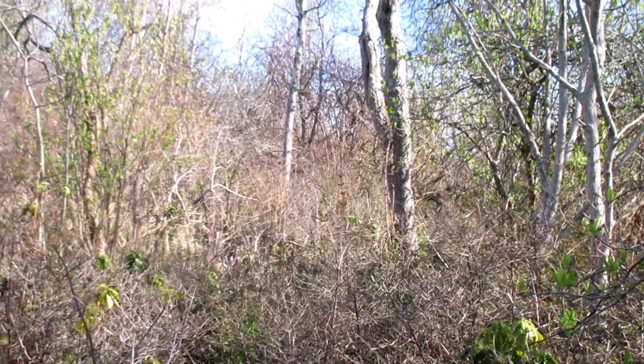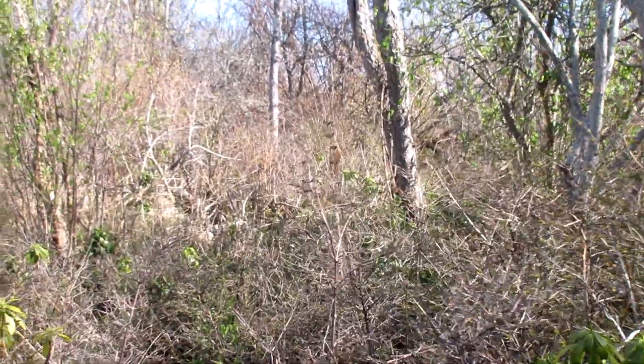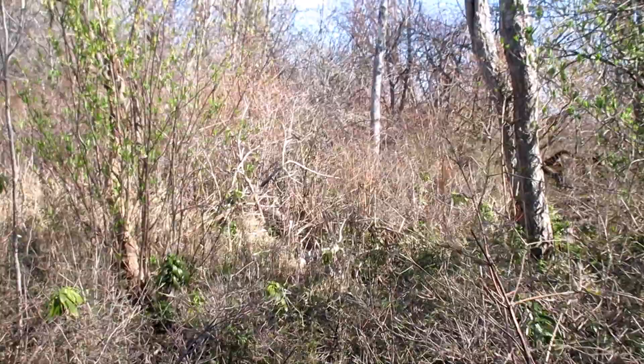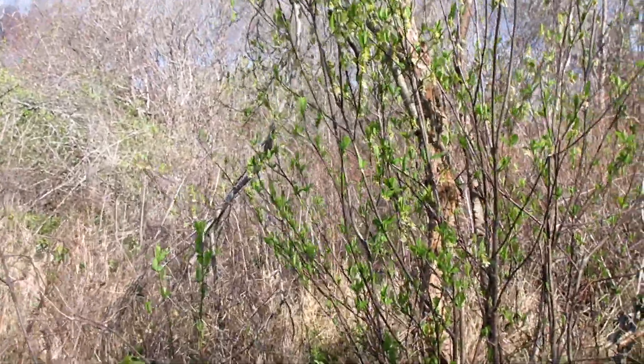There's hummingbirds all over here. Nice stomp marks.